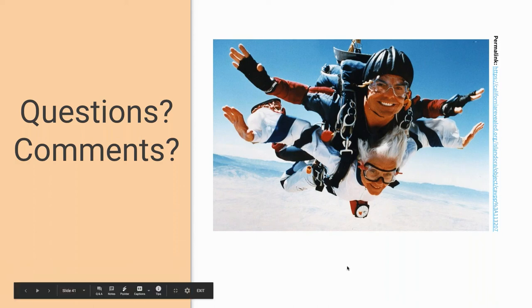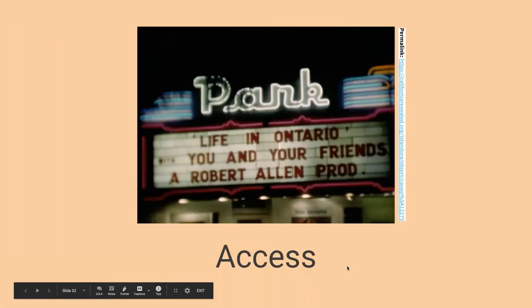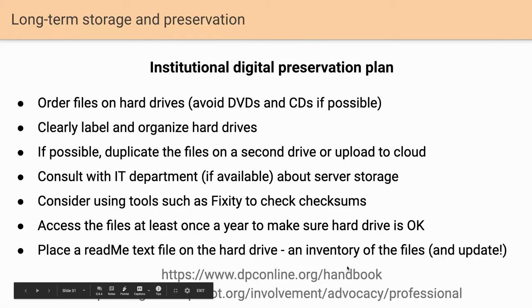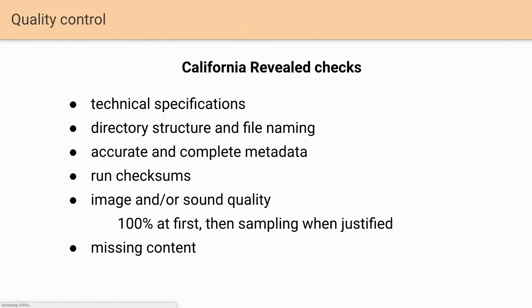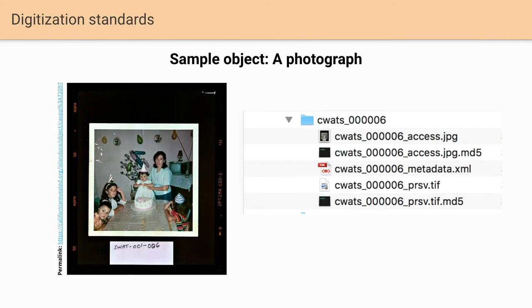Going back to the photograph example, you can see that the identifier is the foundation for all of the files. We end up adding 'access' as a label for the access copy, 'metadata' for the metadata file, and 'PRSB' stands for the preservation master.